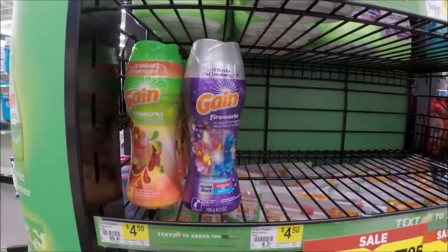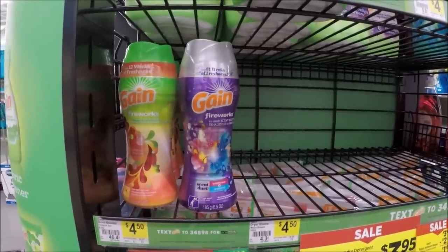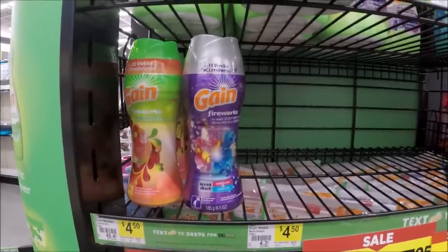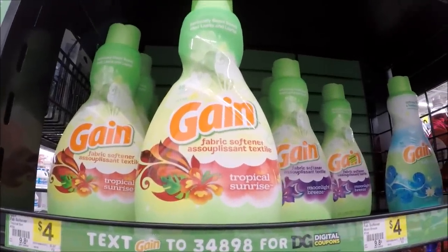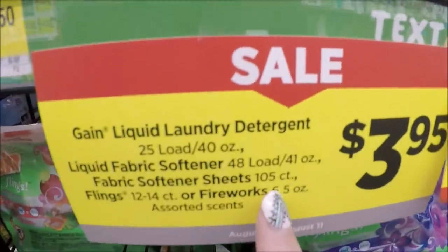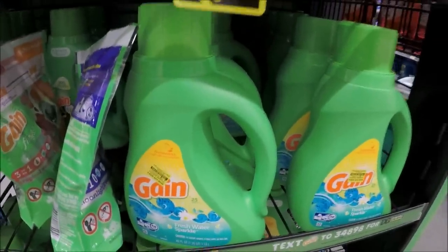Speaking of Gain, let's go into the products included this week and how much they are. The Gain Fireworks are on sale, and all the Gain products are going to be $3.95. Everything I'm going to show you is $3.95 and each has its own $2-off-one digital you can stack with that specific product. That includes the Gain Fireworks, the Gain liquid fabric softener, the dryer sheets 105-count, the Gain Flings, and the Gain 40-ounce — all five products have a $2 digital.